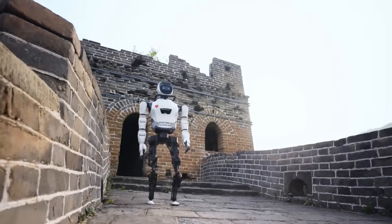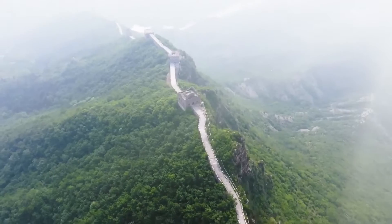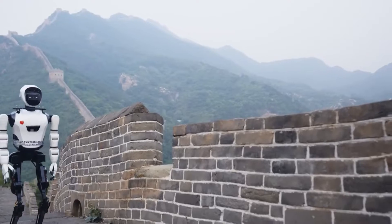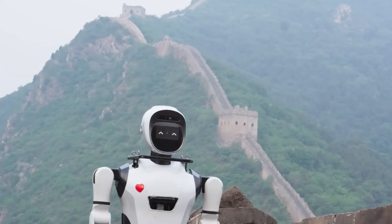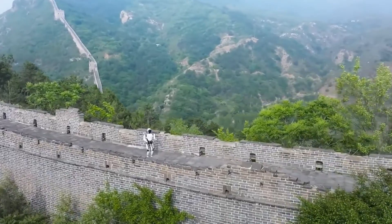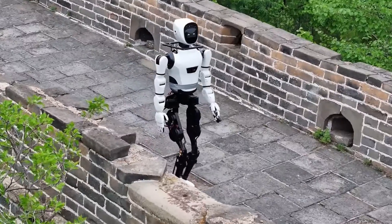By bringing XBot-L to the Great Wall, they've bridged the gap between the ancient and the futuristic, inviting us to reimagine our world with robots in it. This isn't just about a robot climbing a wall — it's about setting the stage for a future where robots are an integral part of our lives, our history, and our stories.